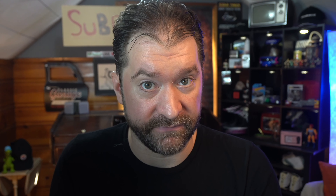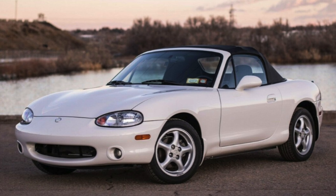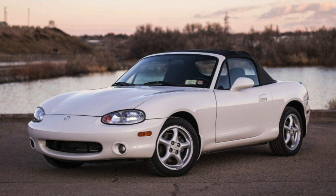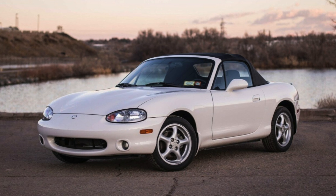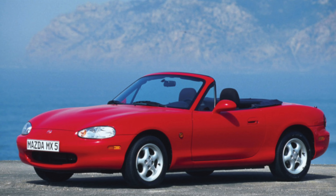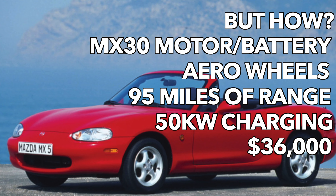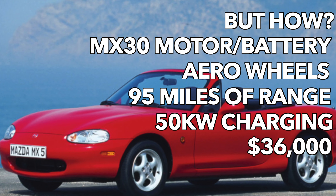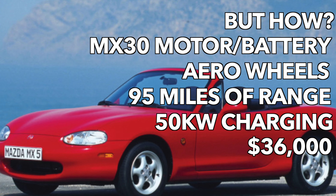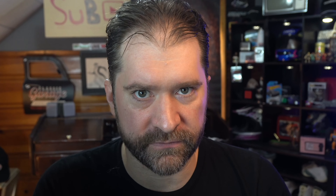As much as the MX-30 was a hit at Mazda, I'd say put that motor from the MX-30 in the MX-5 — bring back the Miata name, call it the Miata EV, and make it slower than the MX5. Also put some horrible-looking aero wheel caps on it to keep it from selling too many. Super small battery — like 95 miles of range on 17 kilowatt-hours — and charge $35,000 to $36,000.